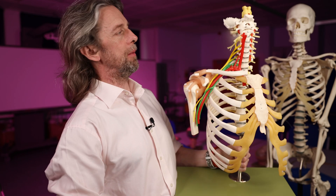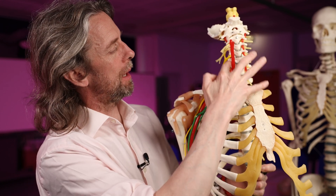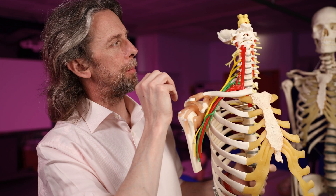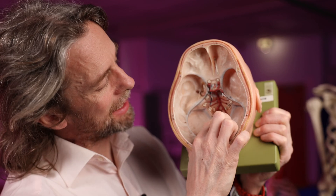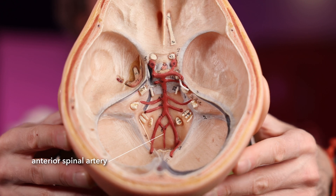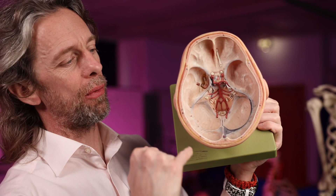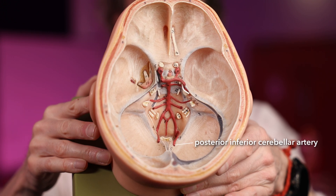Branches of the vertebral arteries: as they ascend they give off some muscular branches in the neck. Inside the cranial cavity, they give off the anterior spinal artery — branches from both left and right vertebral arteries combine to form a single anterior spinal artery that descends and supplies blood to the spinal cord. They also give off the posterior inferior cerebellar artery (PICA), which usually gives off the posterior spinal artery. And they give off meningeal branches as they pass through the meninges, supplying some blood to the connective tissues surrounding the brain. Then of course they become the basilar artery.